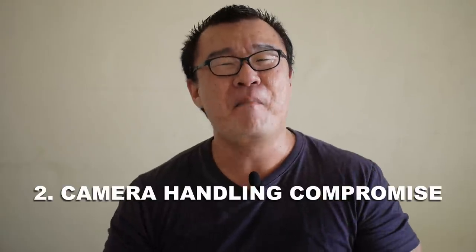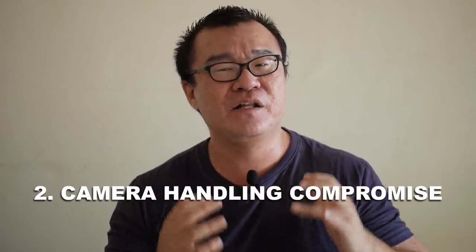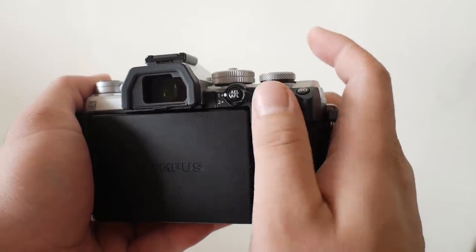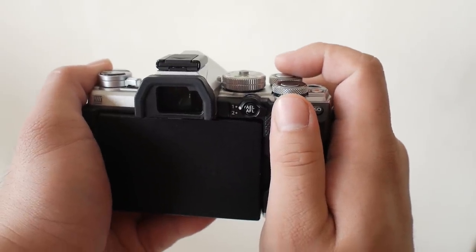Reason number two: back button focusing compromises camera handling. If you look at a lot of camera designs, especially cameras from Olympus — I am an Olympus visionary and I use Olympus cameras all the time — there is a dedicated thumb rest at the back of the camera. The thumb rest area allows your thumb to sit on it comfortably and allows much more secure handling. The photography I'm doing requires long shooting hours; I'm holding the camera for hours and hours, so the comfort of handling is very important for me.